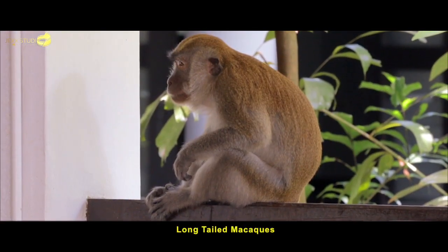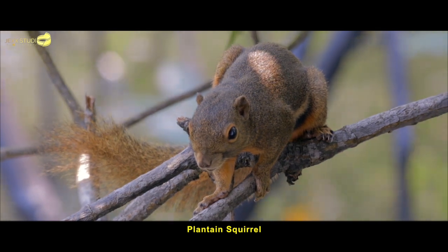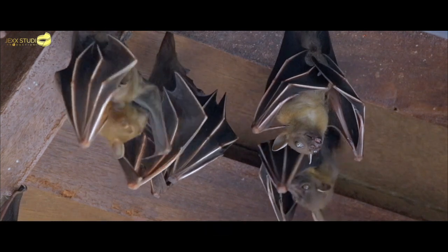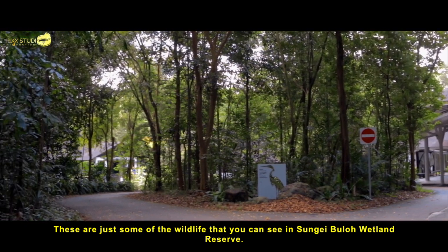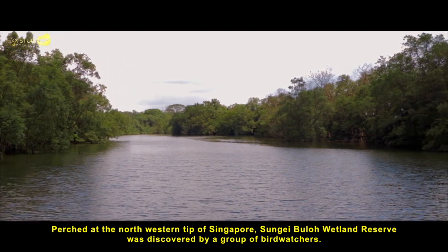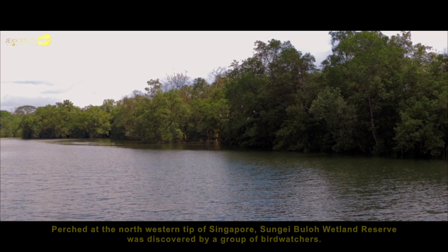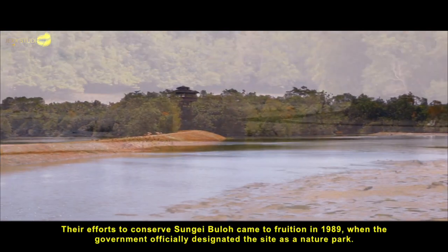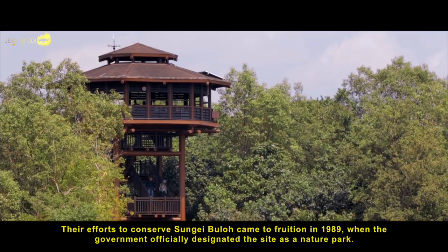Long-tailed macaque. Plantain squirrel. These are just some of the wildlife that you can see in Sungai Buloh Wetland Reserve. Perched at the northwestern tip of Singapore, Sungai Buloh Wetland Reserve was discovered by a group of bird watchers. Their efforts to conserve Sungai Buloh came to fruition in 1989, when the government officially designated the site as a nature park.